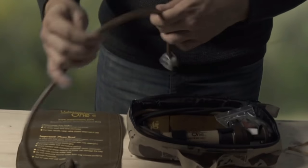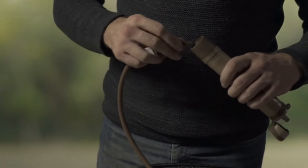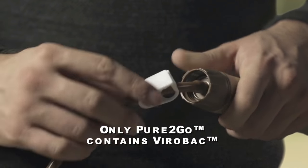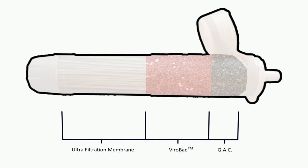So why is this different? Pure2Go's insert cartridges provide three tiers of filtration and purification. With a flow rate of up to 16 ounces per minute, contaminated water undergoes three separate filtration and purification steps, ensuring the water is completely safe to drink with no danger from any pathogens, including viruses.